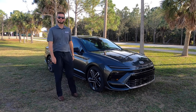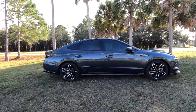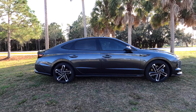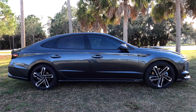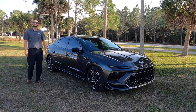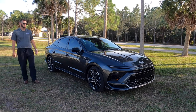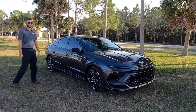Sport-tuned suspension with McPherson strut front and coil springs you're getting on the SEL, with multi-link rear suspension. Gloss black elements on the side view mirrors and around the window trim, whereas on the SEL you get satin aluminum. N-Line badging, and the side rocker flares out more, giving it more of that coupe style — because this is the most aerodynamic Sonata ever created.